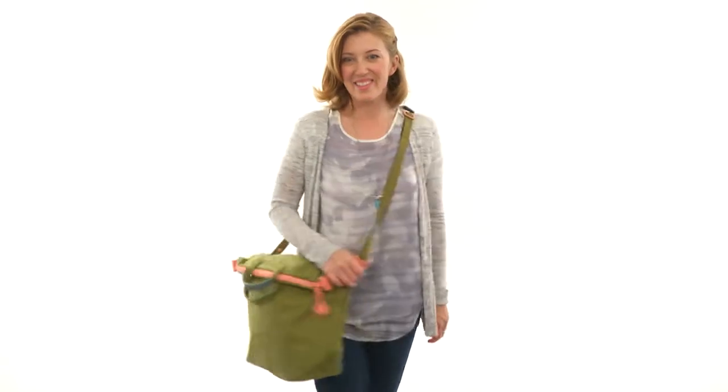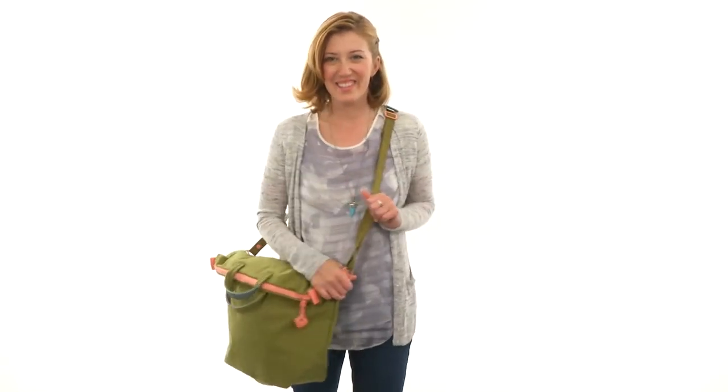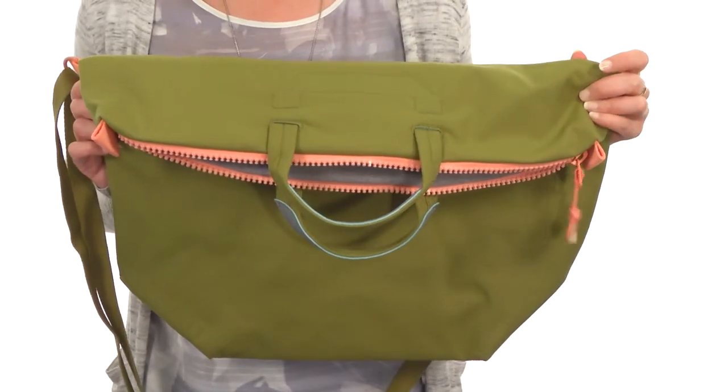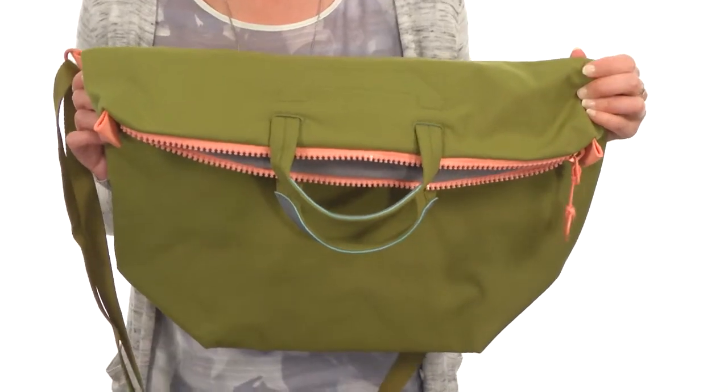Hey there, I'm April, and this is the Wren Tote Large from Crumpler. This bag is definitely built to last, constructed of weatherproof fabric on the outside and the inside.